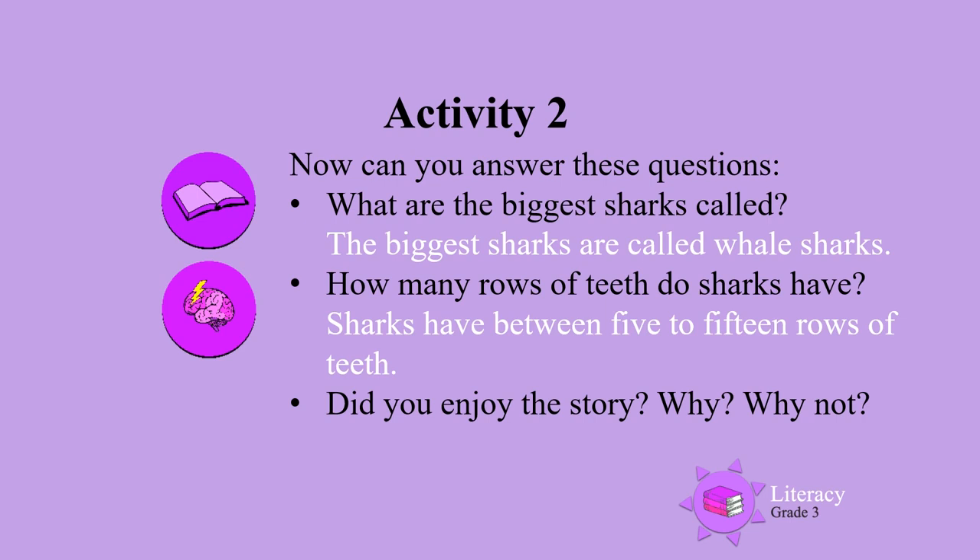Now answer this. Did you enjoy the story? If you did, say why. If you didn't, say why not.